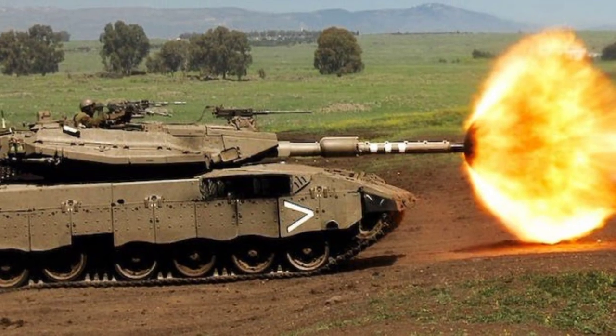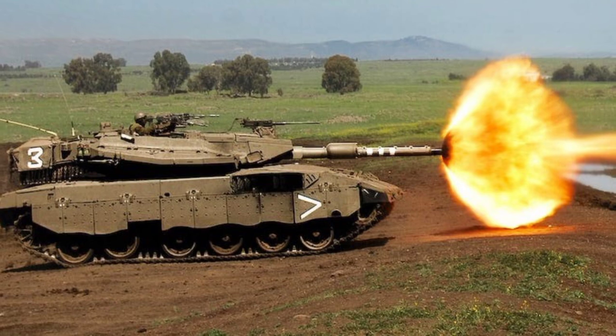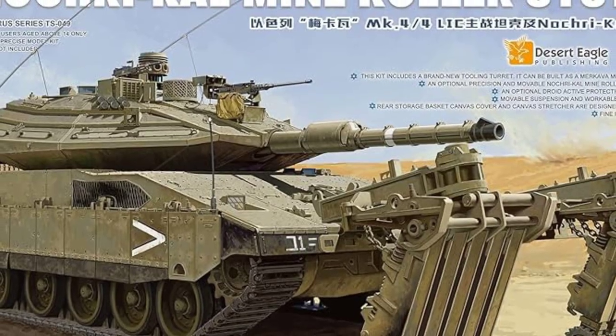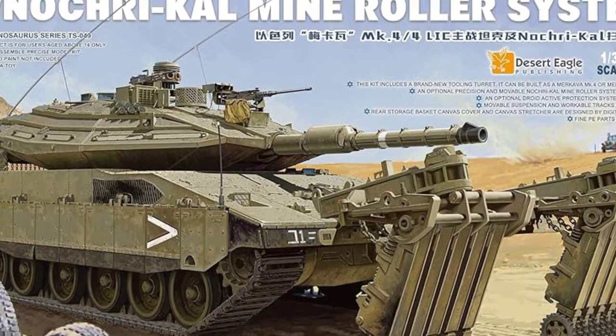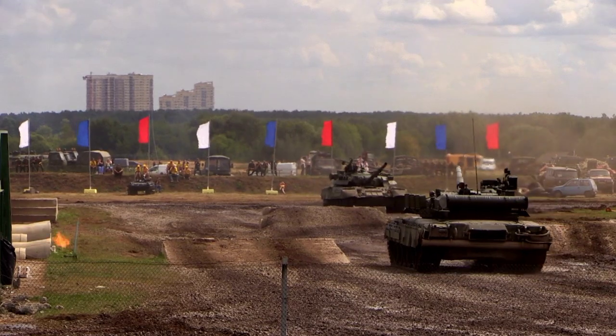Hamas, armed with various anti-tank weapons, including the potent 9M-133 Cornet, has developed tactics to circumvent Israel's Trophy active defense system. The covert nature of the conflict makes it challenging to assess the effectiveness of these tactics, leaving military analysts in a realm of speculation.